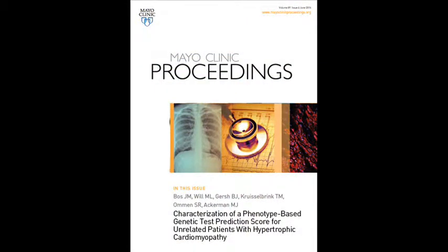I have the good pleasure of spending a few minutes with you today talking about one of our upcoming articles to be published in the Mayo Clinic Proceedings, entitled Characterization of a Phenotype-Based Genetic Test Prediction Score for Unrelated Patients with Hypertrophic Cardiomyopathy. We're very excited about this work.